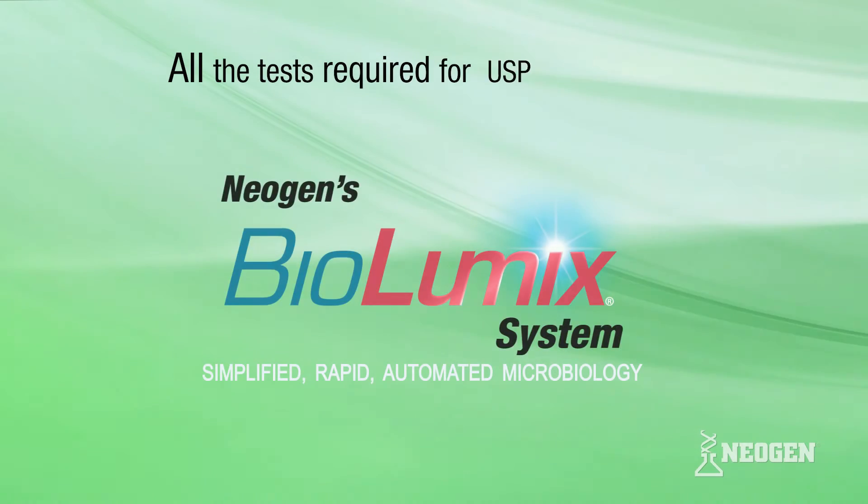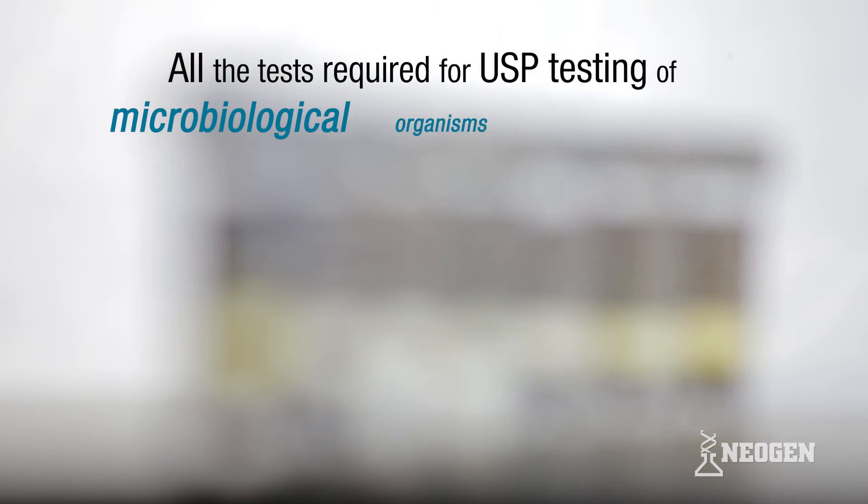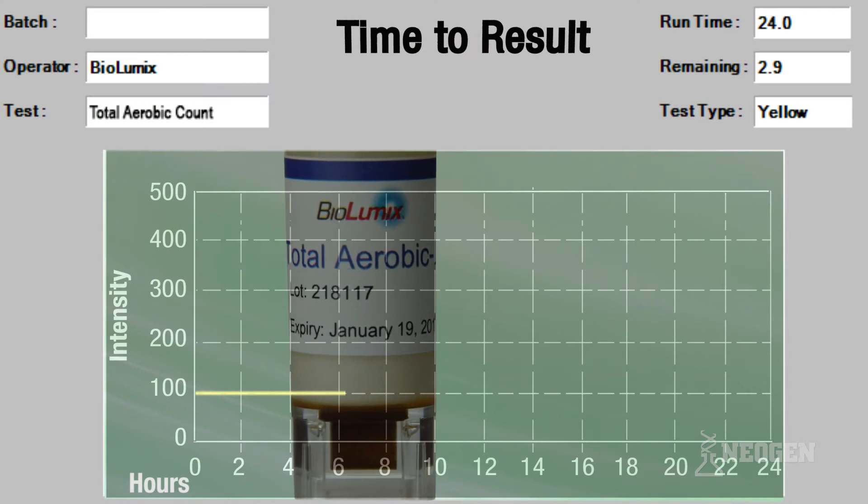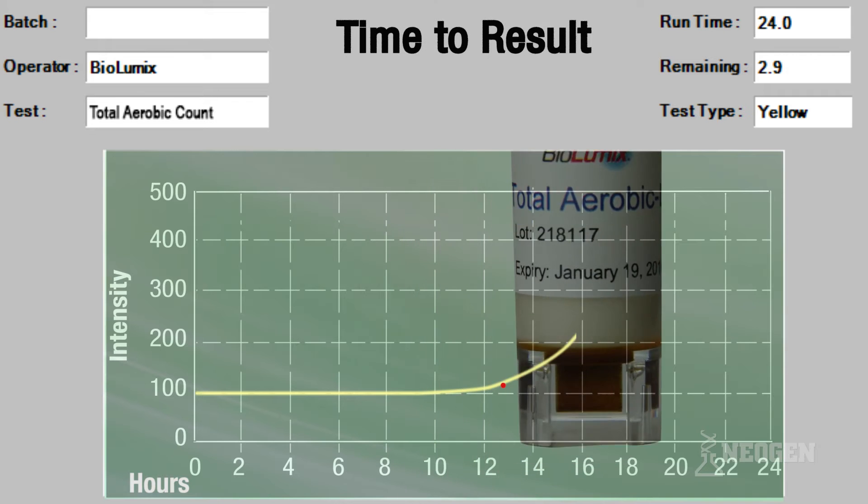All the tests required for USP testing of microbiological organisms are available with Biolumix. Real-time monitoring provides results in half the time compared with traditional methods.